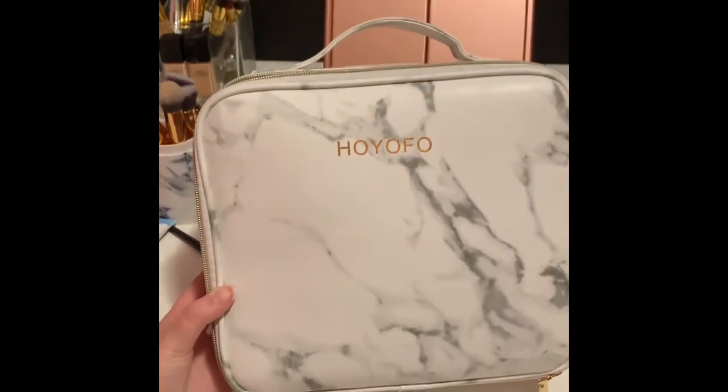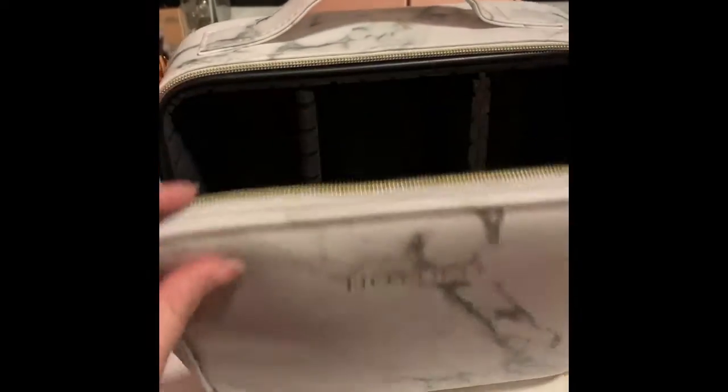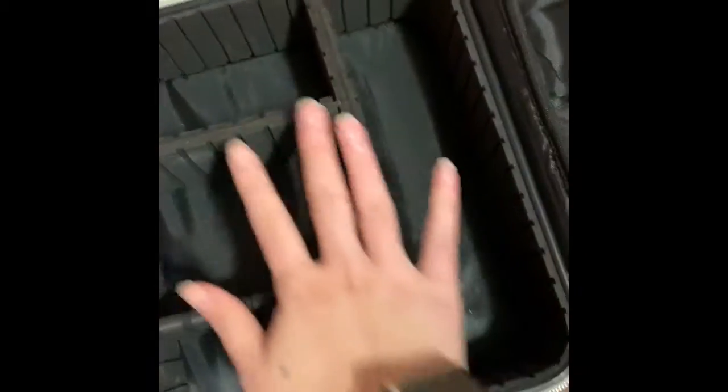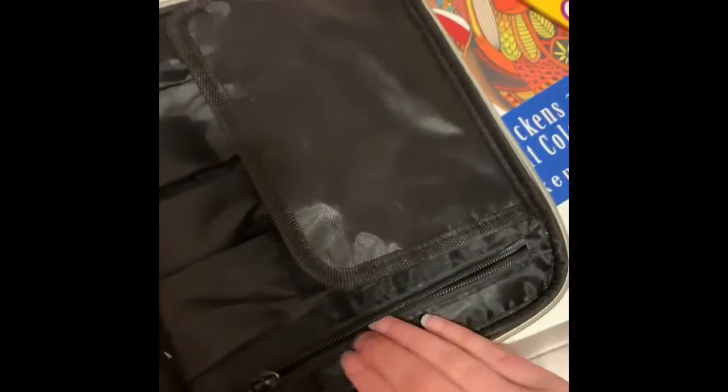So I will show myself packing my makeup in my makeup bag. This is my makeup bag — I'll just use that. I can move these however I want, so that's really helpful. And then all the brushes go there, and there is a pocket in here, so that's very convenient.